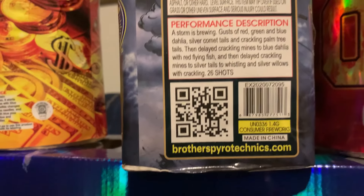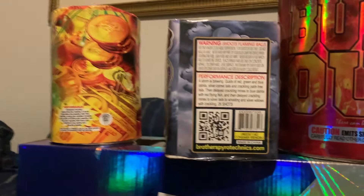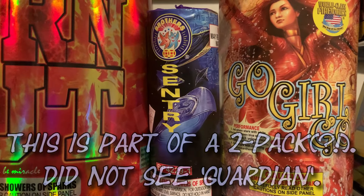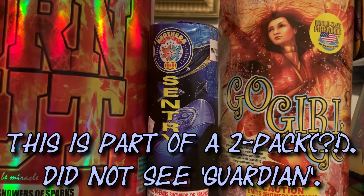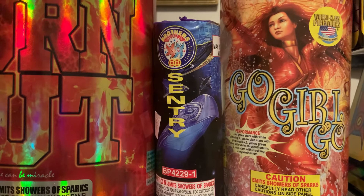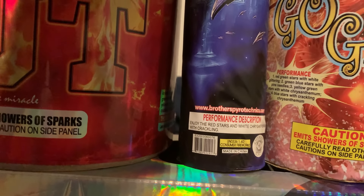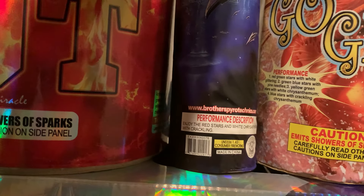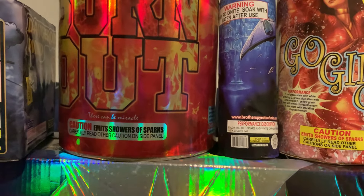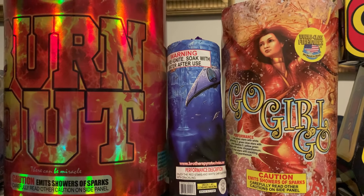Next up I got Dangerous Wind — a 26 shot, 200 gram from Brothers. I don't know much about this one, so let's learn together. The performance description reads: a storm is brewing, gusts of red, green and blue dahlia, silver comet tails and crackling palm tree tails, then delayed crackling mines to blue dahlia with red flying fish, then delayed crackling mines to silver tails to whistling and silver willows with crackling. I'm really excited to try that one.